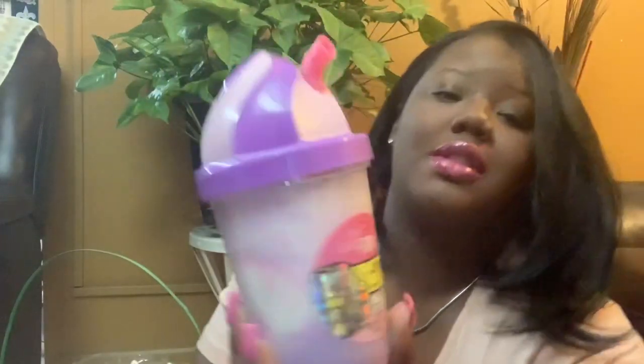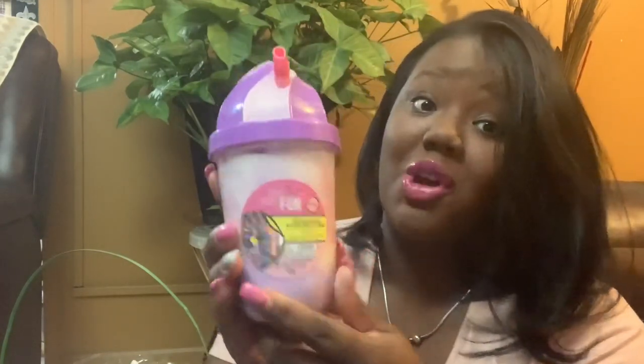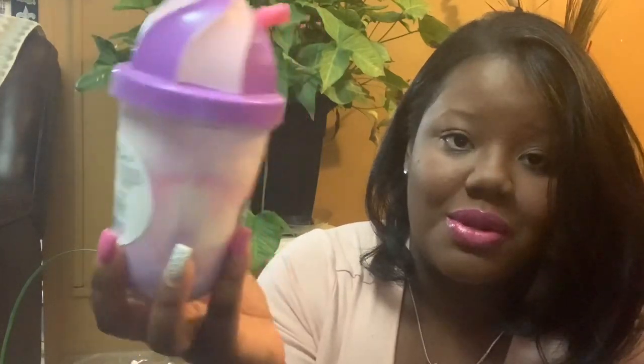Out of everything in this basket, she is going to love this. She makes me make slime with her almost every day, so I thought this was so cute. It says Bite Size Fun, Milkshake Scented Slime, Marshmallow Scented. That's the end of her basket.